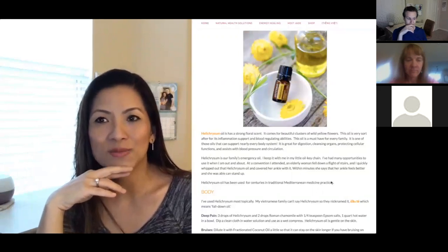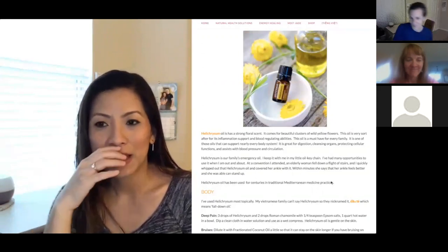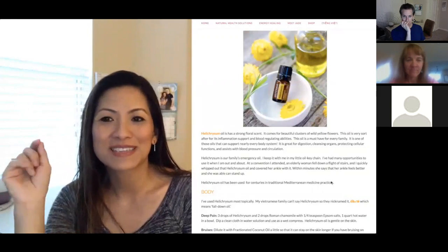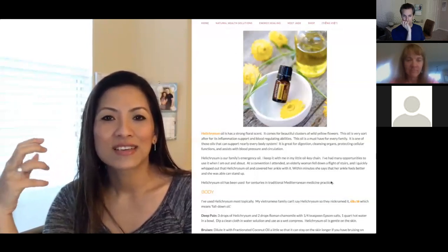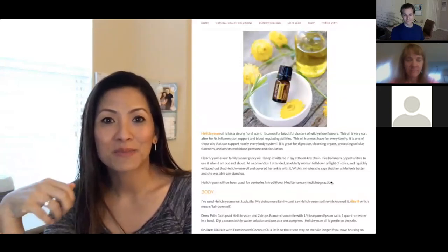Just last year around September, my husband and I were in Utah for a doTERRA convention and a Japanese lady fell down one flight of stairs right in front of us. I whipped out the Helichrysum and, fortunately, I was able to speak to her in Japanese. We put it on her ankle and she said within minutes she could feel the swelling going down. After about five to ten minutes she was able to get up and start walking again. So cool to have something to share with people and help them.